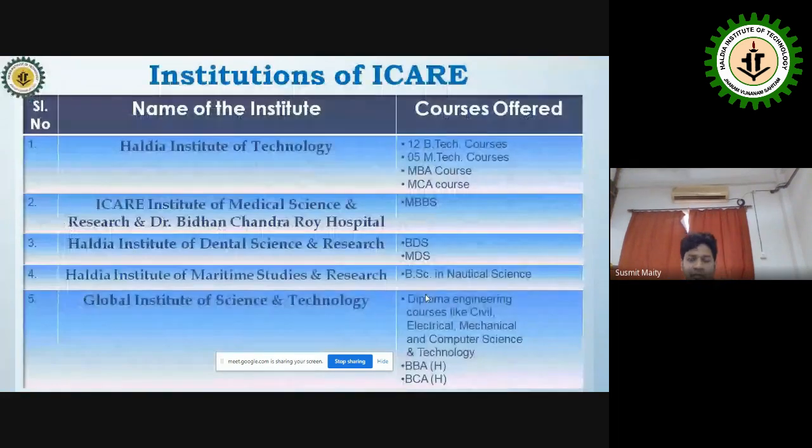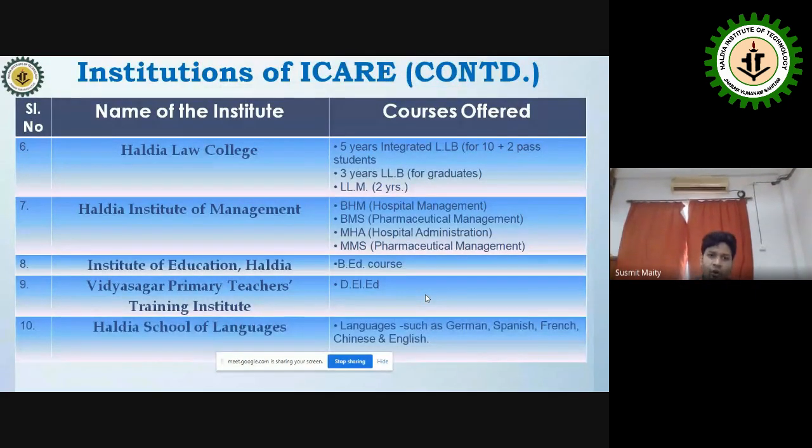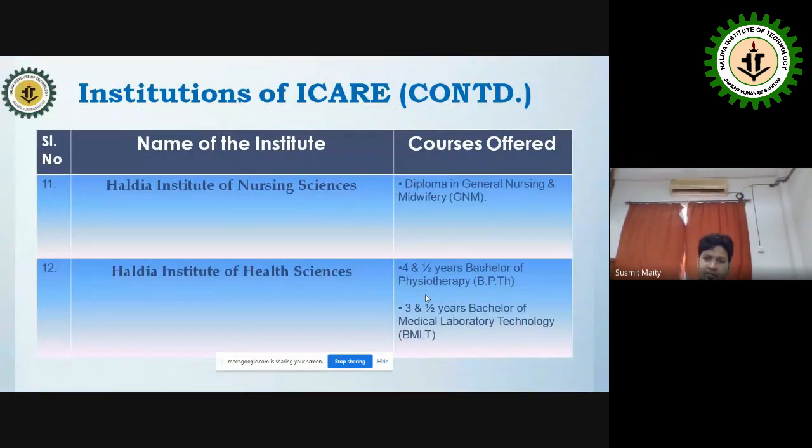We mainly offer 12 B.Tech courses and 5 M.Tech courses, along with MBA and MCA. We also offer M.Sc, MBBS, BDS, and MDS courses across all institutes under IKEA, which includes Haldia Law College, Haldia Institute of Management, Vidyasagar Primary Teachers Training Institute, and Haldia School of Languages.